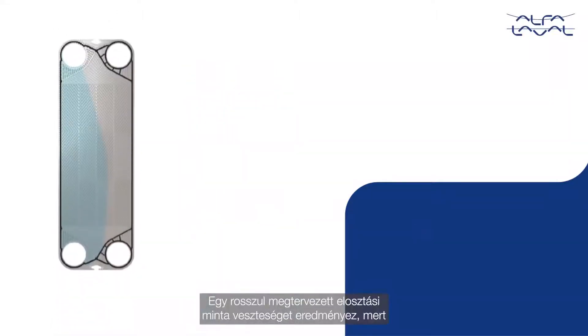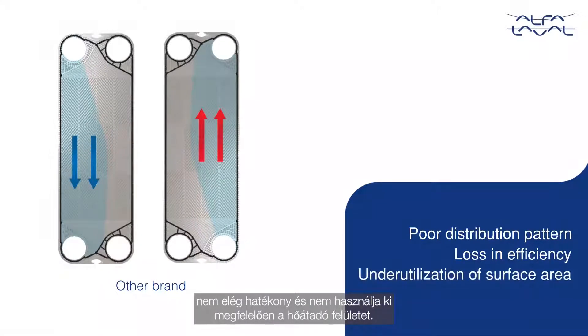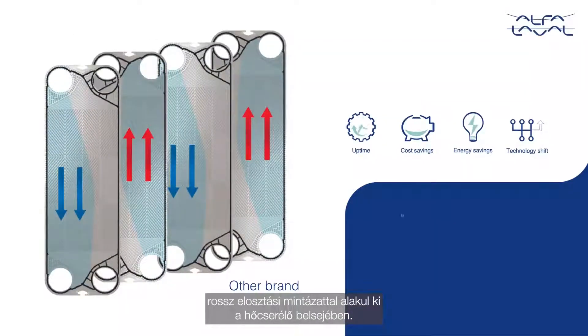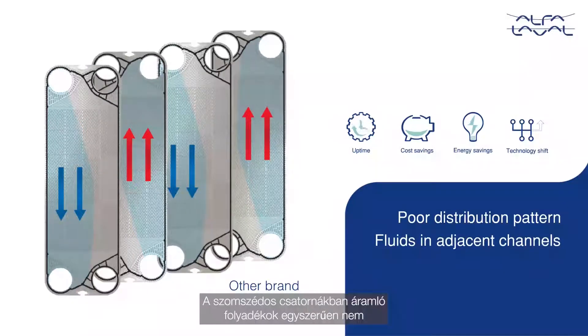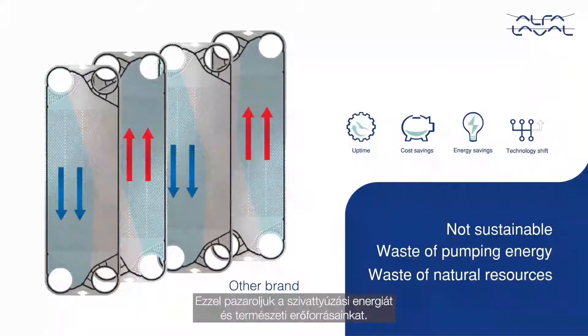Another consequence of a poorly designed distribution pattern is the loss in efficiency and underutilization of the available surface for heat transfer. When the flow regime is formed inside the heat exchanger with a poor distribution pattern, the fluids in the adjacent channels just don't cross each other. Hence, the poor heat transfer. This is a waste of pumping energy and our natural resources.